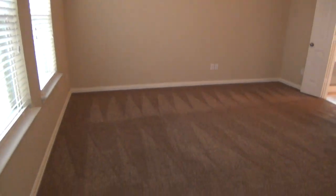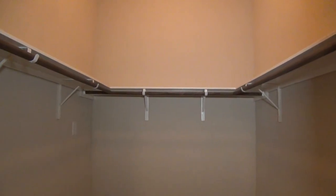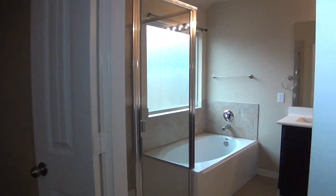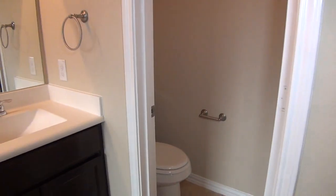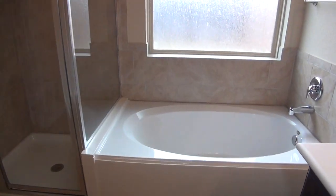Then we have the master bedroom — 10 foot ceilings, ceiling fan, and a good size walk-in closet. You have double doors leading to the master bathroom, with matching cabinets for the sinks, a commode with a door for privacy, and a separate garden tub and shower stall.